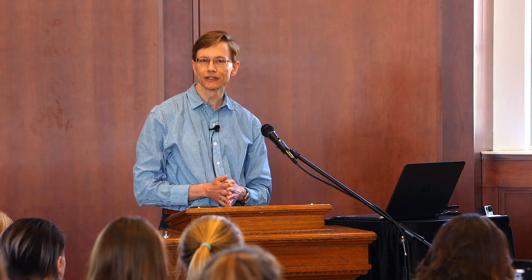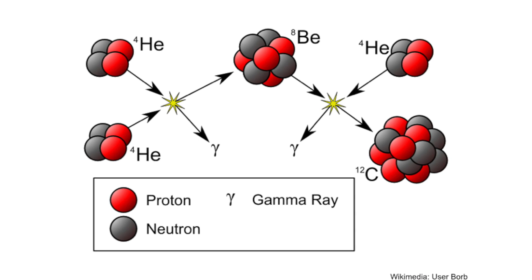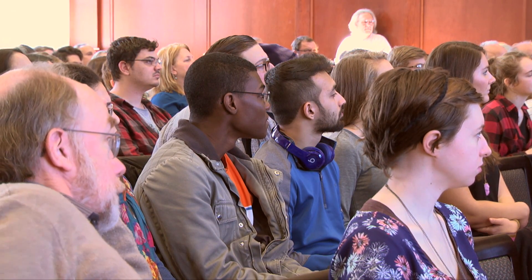Late in its life, a star's core gets hot enough — about a hundred million Celsius — for helium nuclei to fuse together into carbon. Helium fusing with carbon creates oxygen. That's where the carbon that is the basis of life's chemistry, and the oxygen in the air that we breathe, were born.